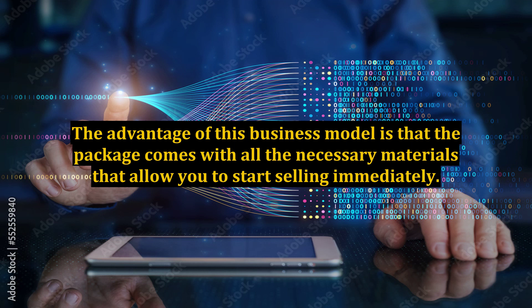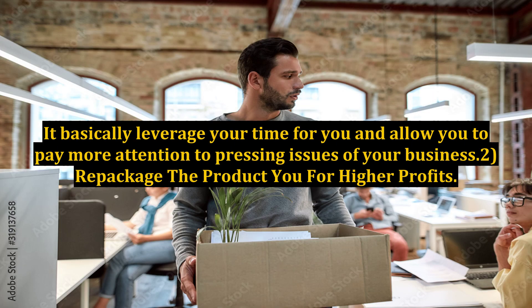The advantage of this business model is that the package comes with all the necessary materials that allow you to start selling immediately. It basically leverages your time for you and allows you to pay more attention to pressing issues of your business. 2.